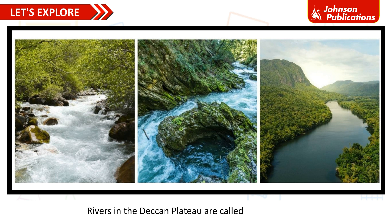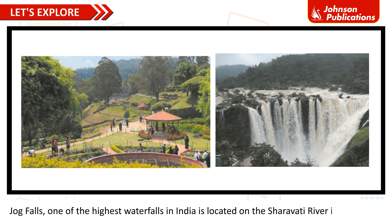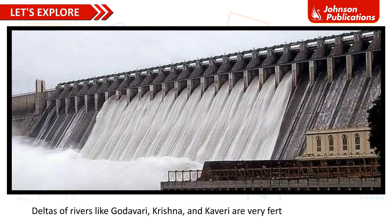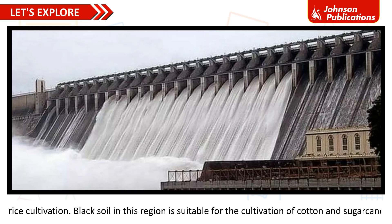Rivers in the Deccan Plateau are called seasonal rivers. Udhagamandalam, also known as Ooty, is the most famous hill station in southern India. Jog Falls, one of the highest waterfalls in India, is located on the Sharavati River in Karnataka. Dams built on these rivers help to store water for irrigation and generate electricity. Deltas of rivers like Godavari, Krishna and Kaveri are very fertile and are good for rice cultivation. Black soil in this region is suitable for the cultivation of cotton and sugarcane.